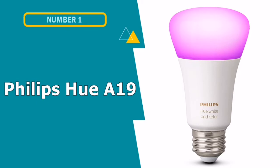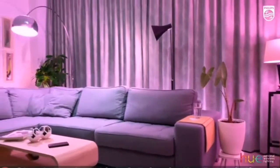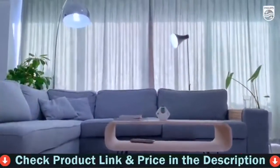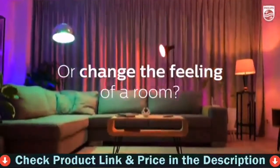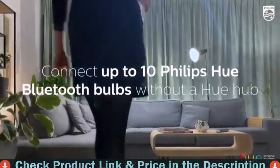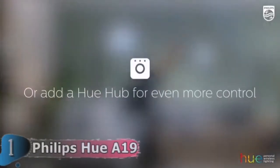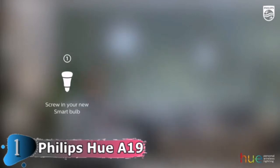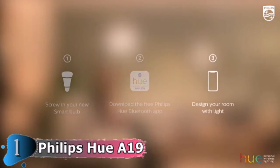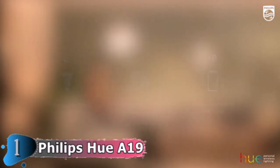Our first pick is Philips Hue A19 SmartBulb. The Philips Hue Bluetooth White and Color Ambience is a smart LED bulb that you can control with your phone and voice without the need for a hub — unless you want to control it from a remote location or make it work with other smart devices. Set the mood with 16 million colors. Control your Philips Hue smart lights with just the touch of a button on your mobile device or your favorite voice assistant. Add up to 10 Hue Bluetooth or Zigbee smart bulbs with the Hue Bluetooth app.